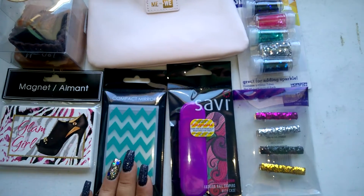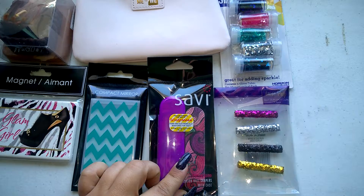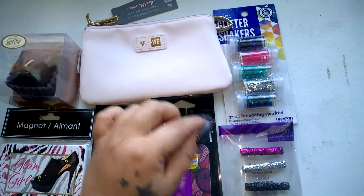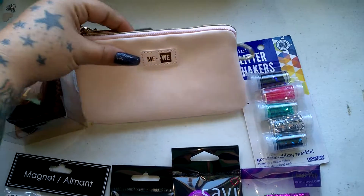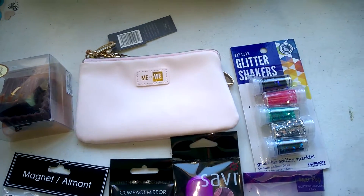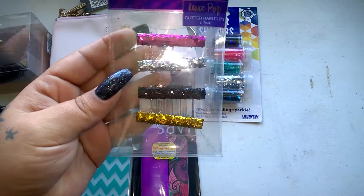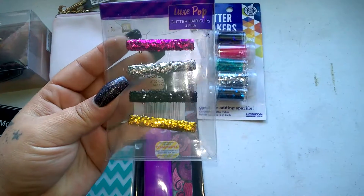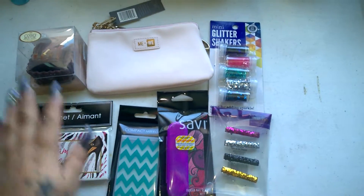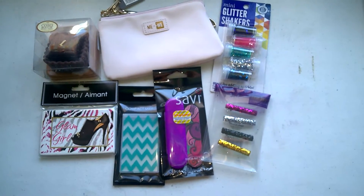They'll also get one of these compact mirrors and the same nail file as in prize one — it has two files in it. They're also gonna get another one of these little bags with the same lining on the inside as the other one, one of these glitter shakers, and these little glitter hair clips. So that is second place for the birthday card challenge giveaway.